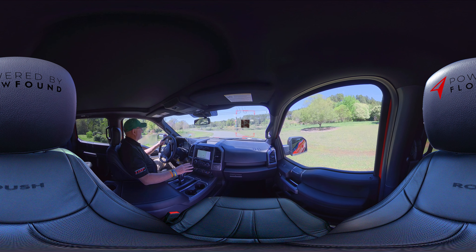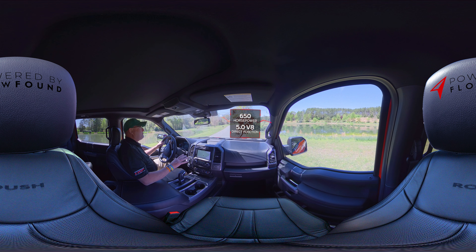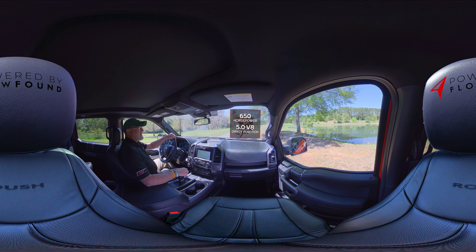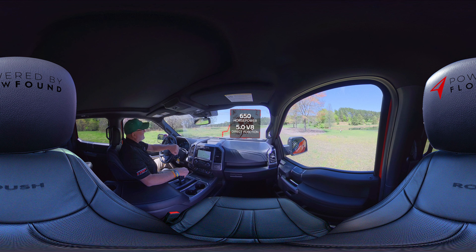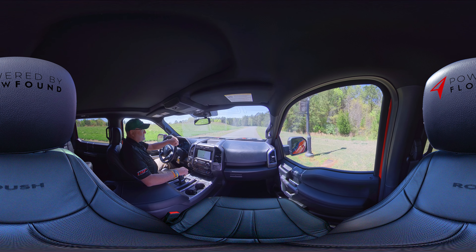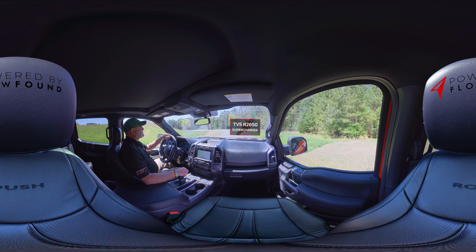This truck is super bad. It's 650-plus horsepower on a 5.0 direct injection V8. And as I've said many times, there's no replacement for displacement. The first thing we do on the supercharged trucks is add our 2650 TVS supercharger.